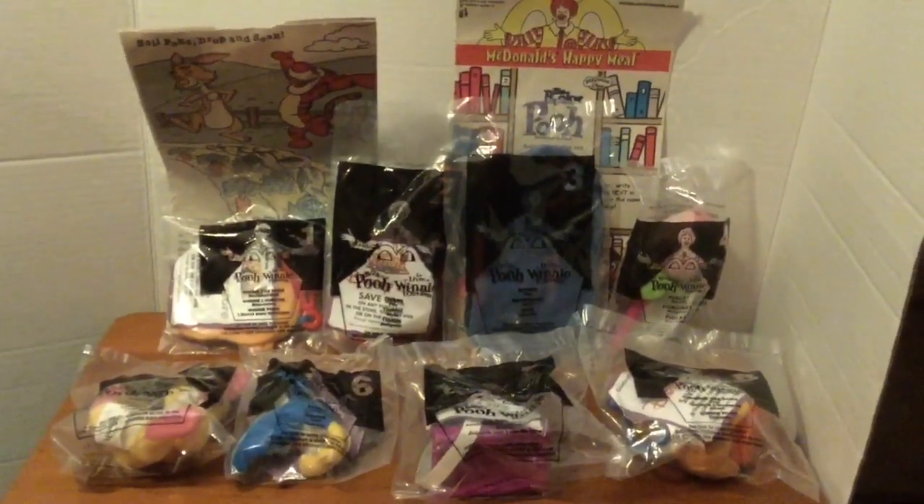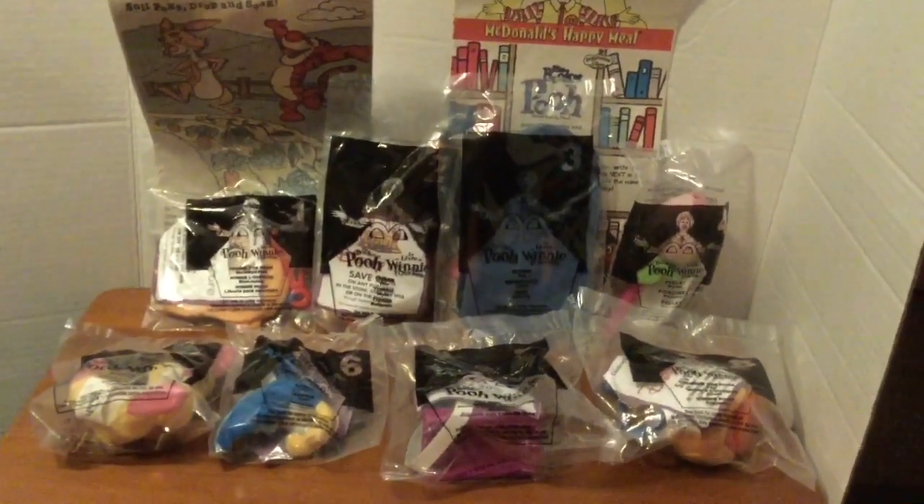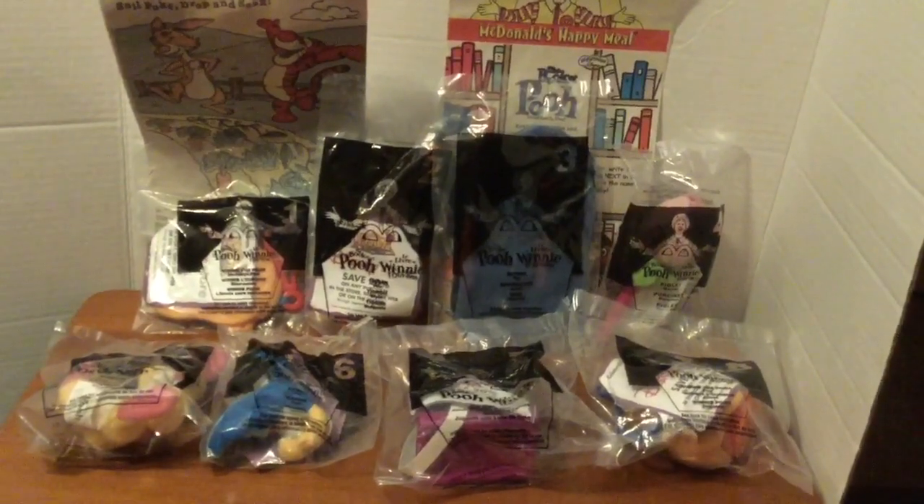Hey guys! Today we'll be looking at these really cool The Book of Pooh slash Winnie the Pooh Happy Meal toys from 2001.